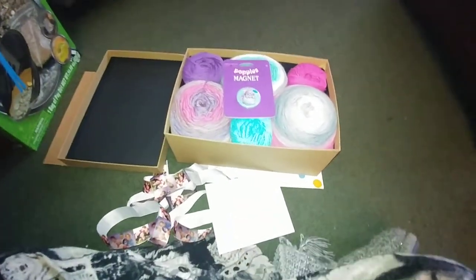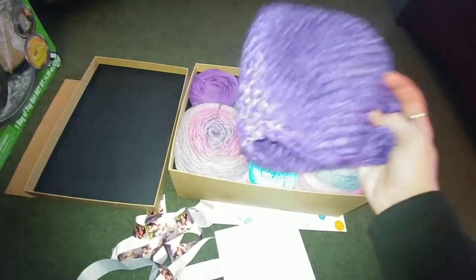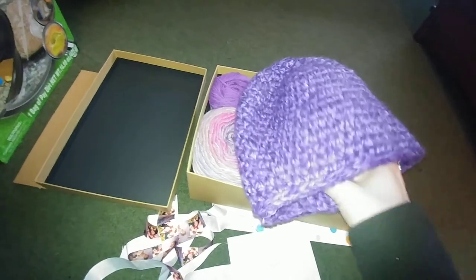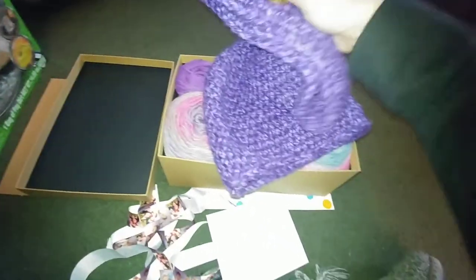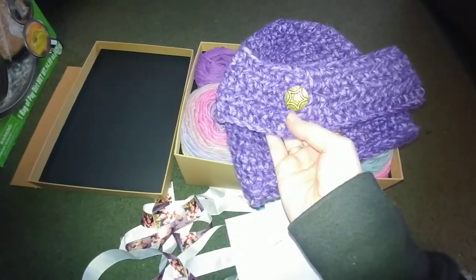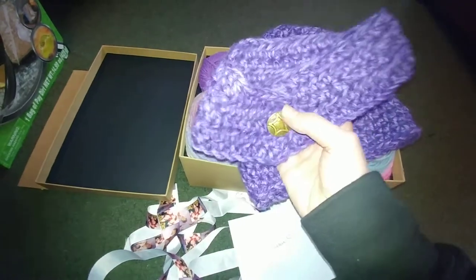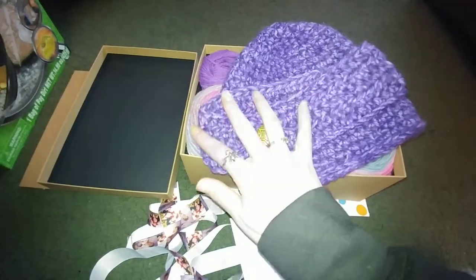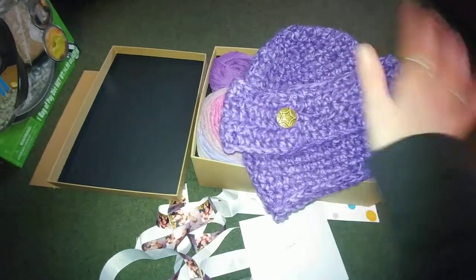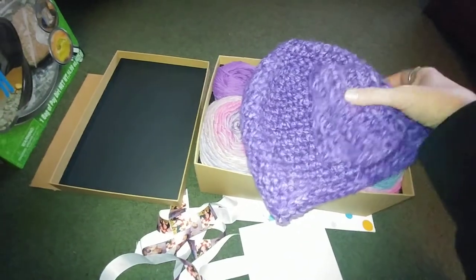I also wanted to show you the hat and the neck wrap I was showing you the other day. All I needed to do was weave in the ends on the neck wrap and add the button. I got that done, so I can take a picture and enter it in the crochet-alongs — I still need to do that, as that's the one I forgot to take a picture of.